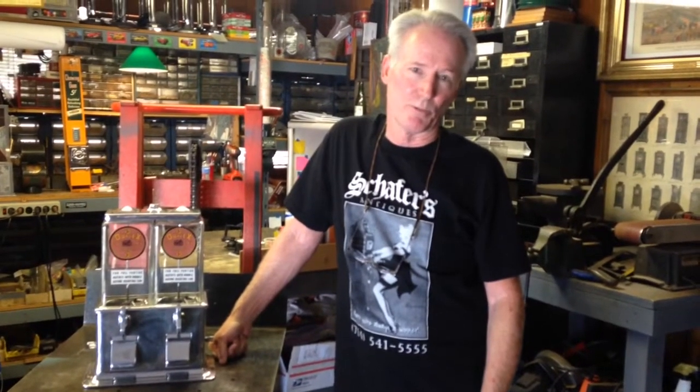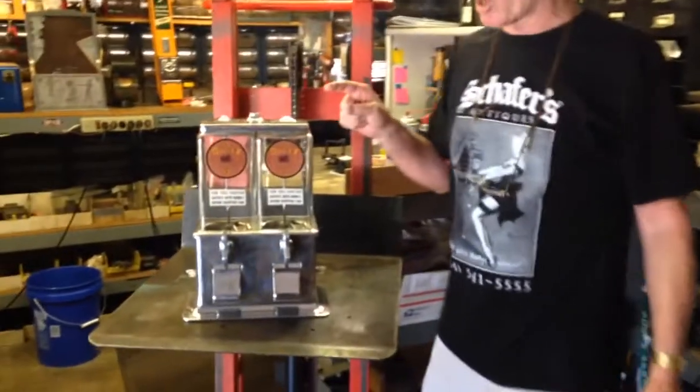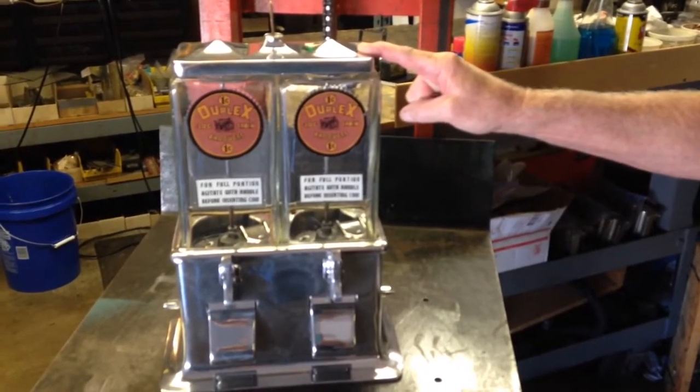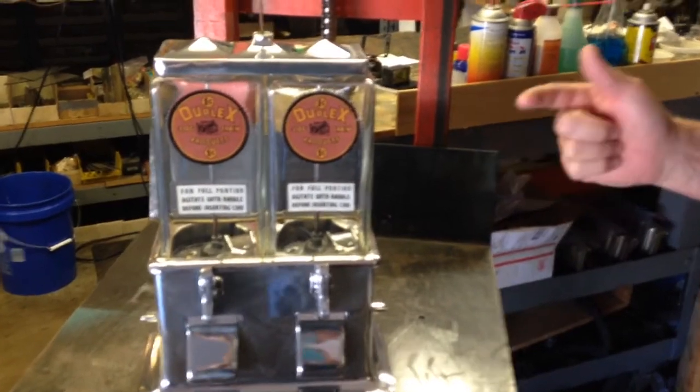Well folks, how you doing today? What we're offering up today is a 1931 Log Cabin Deluxe Bulk Vending Machine. It's been completely gone through, taken apart, polished, new decals, glasses good, runs great.